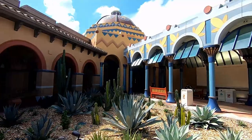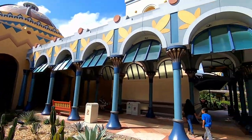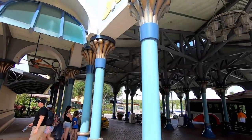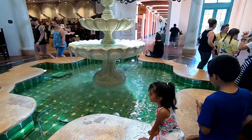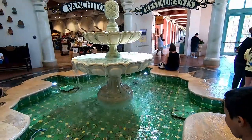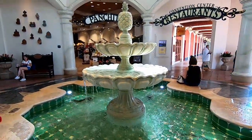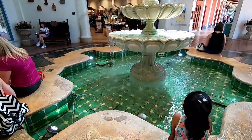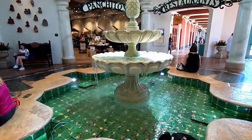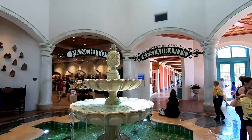If you guys want to see a full review on the Coronado Springs Resort, let me know in the comments below and I'll get right on it. Right smack in the middle of the entry, there's this huge fountain. Very pretty — if you look up.